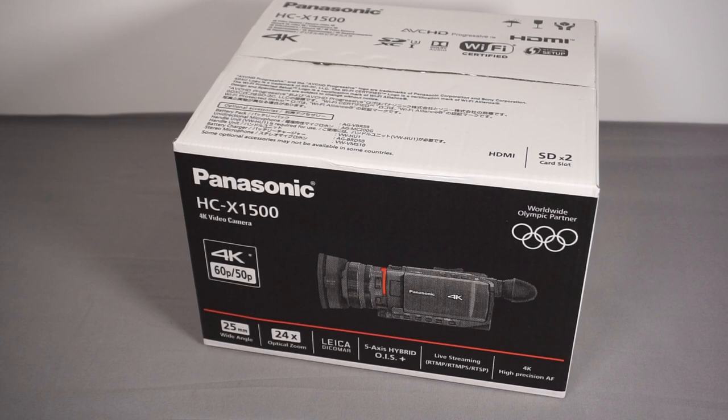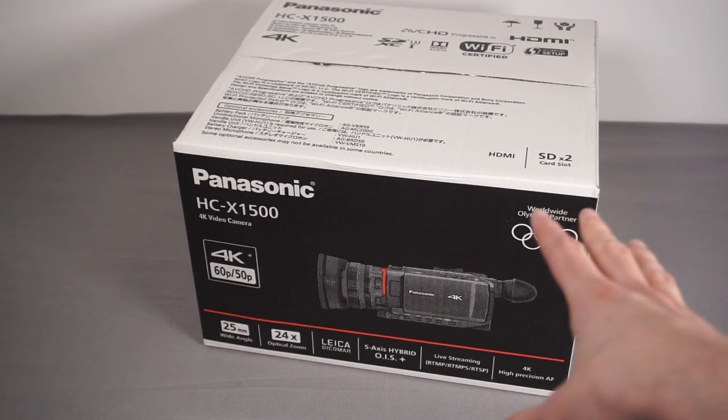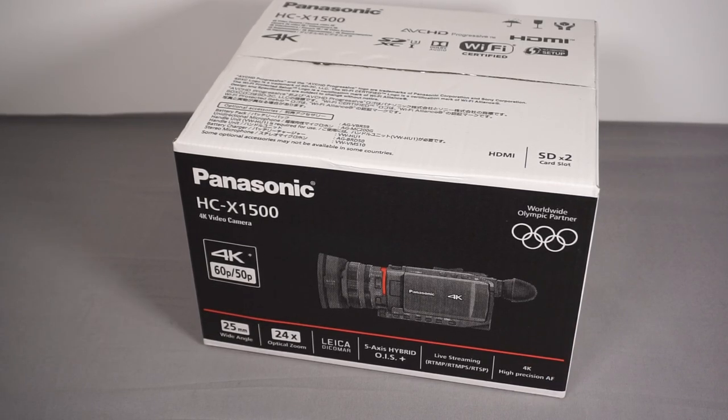I went for the Panasonic HC-X1500, which is a fairly new model introduced at the start of 2020. It's one of their high-end prosumer, entry-level professional camcorders, introduced as part of a range of three different cameras. The HC-X1500 is the most entry-level one in that range and costs £1,449. I paid closer to £1,250 in a Black Friday sale.